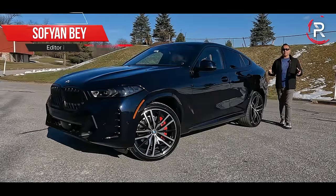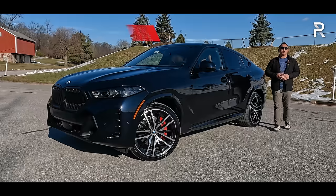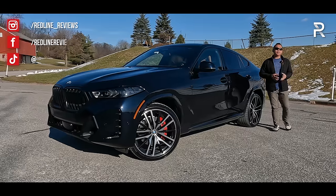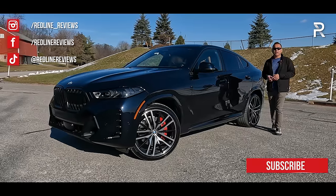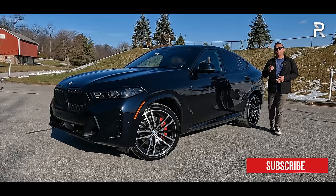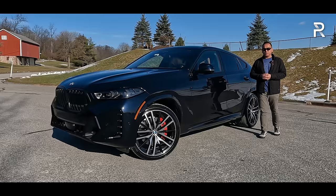When you think of an SUV coupe, the segment owes its existence to the BMW X6 — a nameplate introduced in America back in 2008. Since then, the space has gotten so much success that other manufacturers quickly followed suit with their versions of a coupe-ified mid-size luxury SUV.